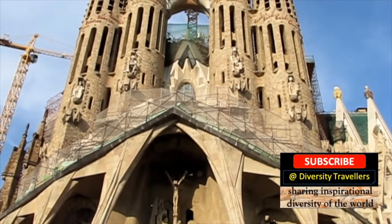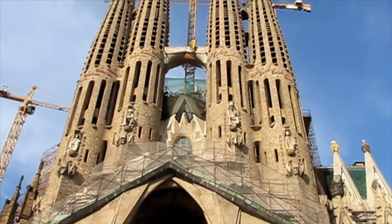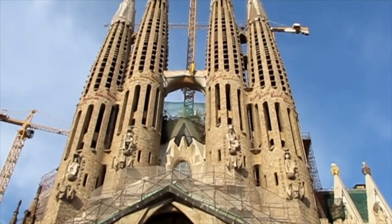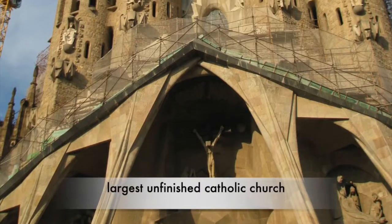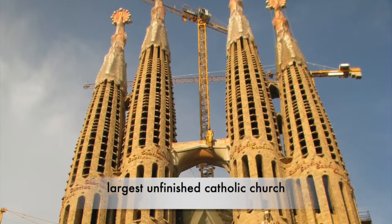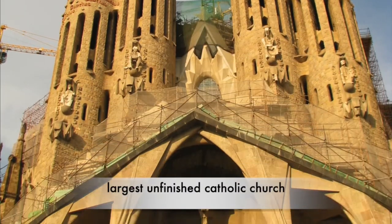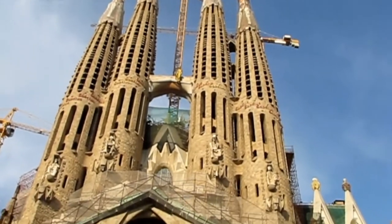He used ceramic pieces, stained glass, wrought iron forging and carpentry into his architecture. This is the largest unfinished Catholic church in the world. It remained unfinished at the time of Gaudi's death in 1926. We also found that La Sagrada Familia is a UNESCO heritage site.